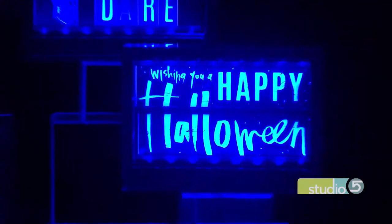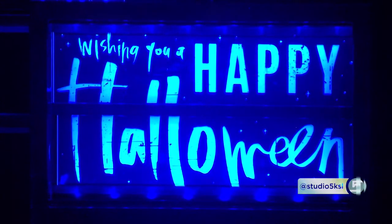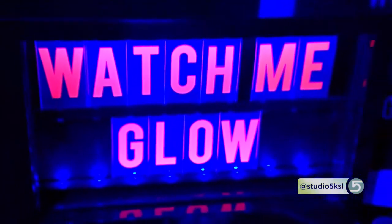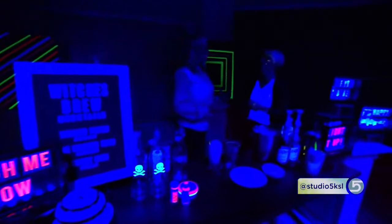Do you see this glow trend having staying power? I think it is just really starting. Glow dances, glow parties, glow events are all the rage. 5Ks — people are running with glow. So where do we get the glow boxes?